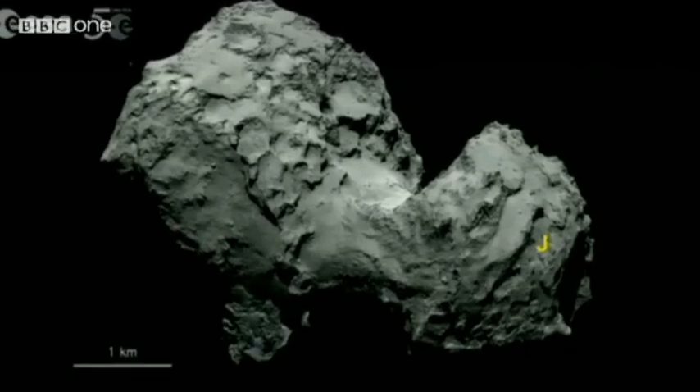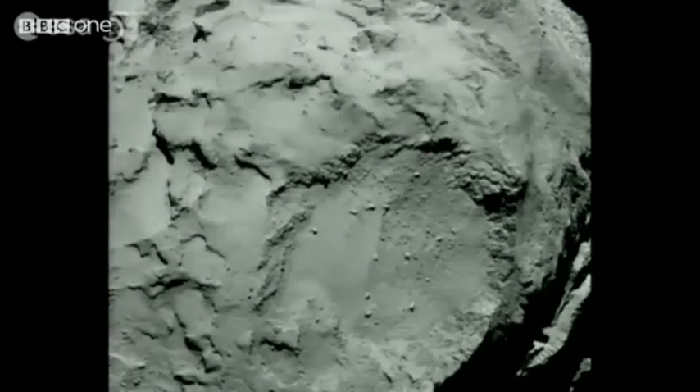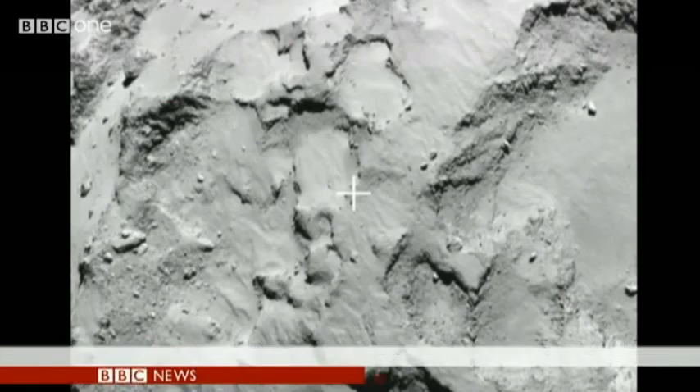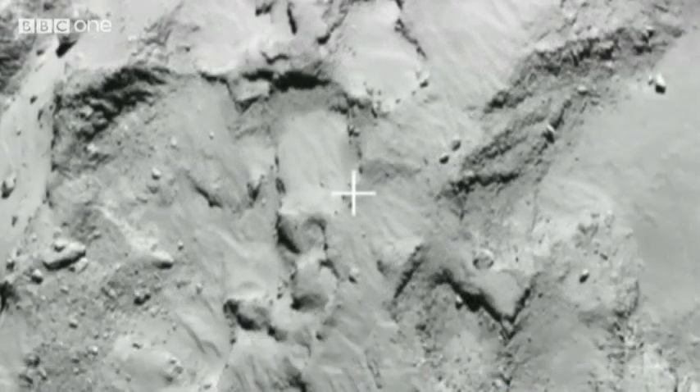The Rosetta team has announced that the probe will land on the area marked J. It's relatively flat and fairly free of boulders, but still precarious. There are flat areas, but there is also rough terrain. There are some cliffs, there are some boulders, and in the end J turned out to be the best one, but even here, as you see, the risk is high.